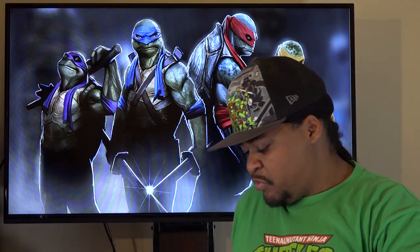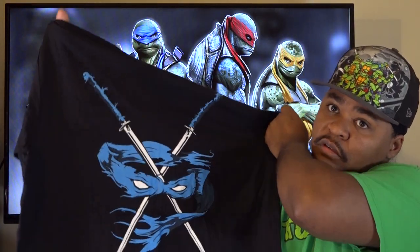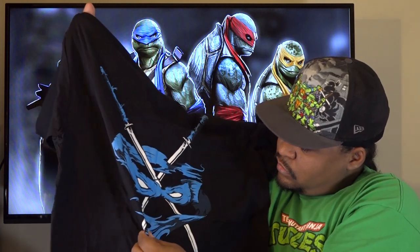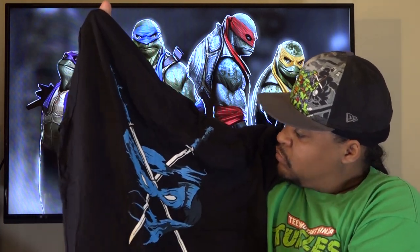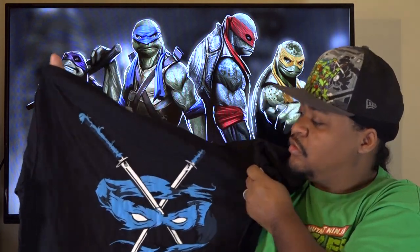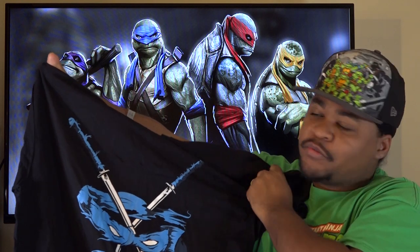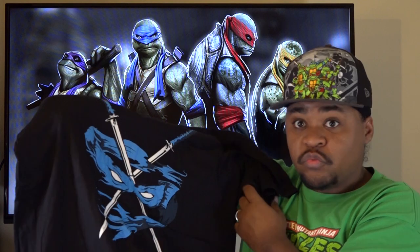The next one up is the Leonardo print. Same thing — looks just as good as the Raphael one. Nice design, nice shirt. All these shirts are pretty much the same so I don't need to keep repeating that, but the design on this one is great as well.